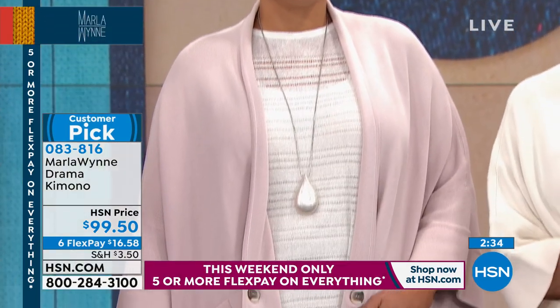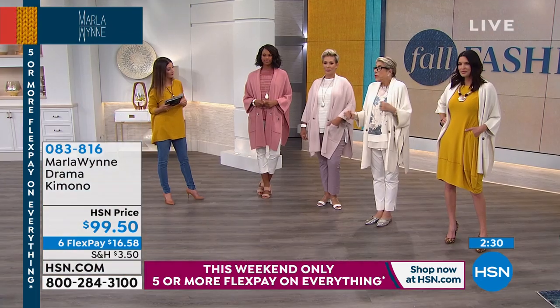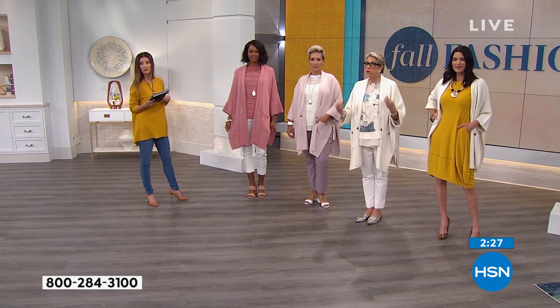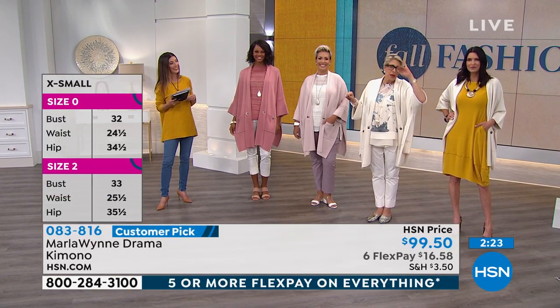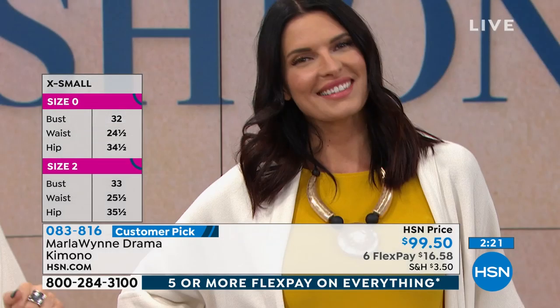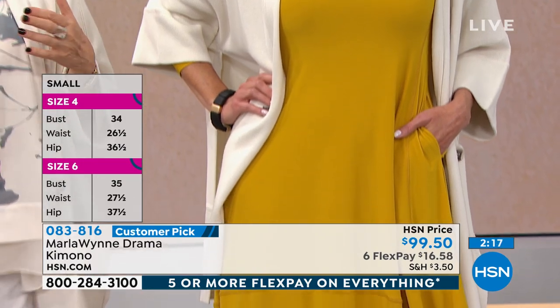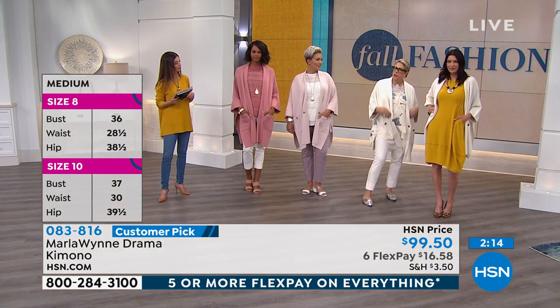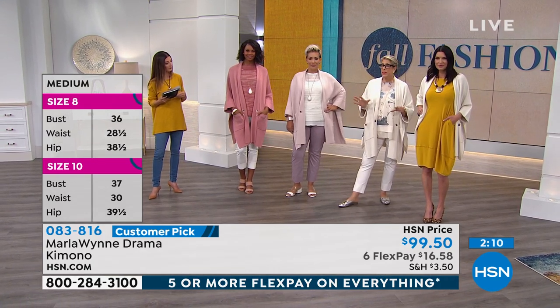How should you order? I'm wearing a large. I could go down to a medium but I think it loses some of the drama I have intended. Not all of you are little drama queens like I am — so if you want to go down a size, it's okay. I always size my pieces with a little extra roominess and flow.